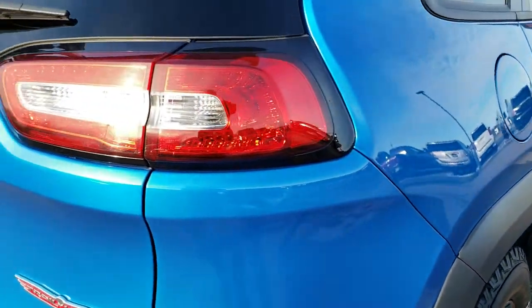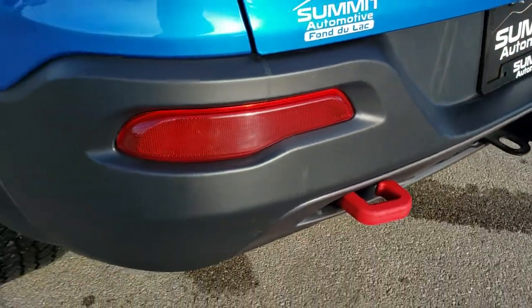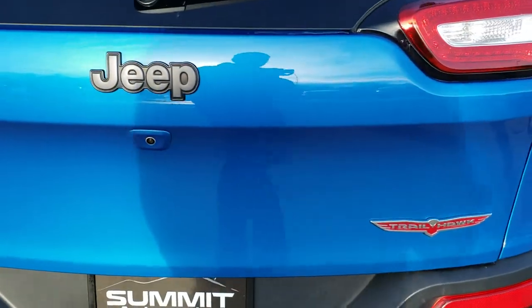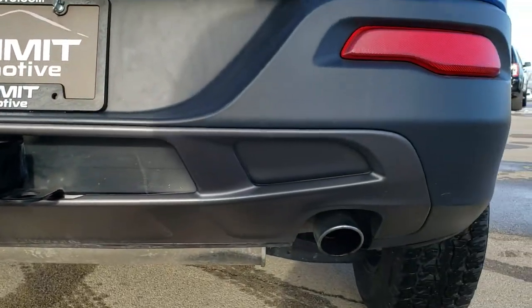Four wheel disc brakes on these Cherokees — very safe vehicles. You get the LED tail lamps. This one does have the towing package, which gives you the receiver hitch with 4-pin and 7-pin wiring. With the 3.2 liter V6 it can tow up to 4,500 pounds. You get the Trailhawk badge, the granite crystal Jeep and 4x4 logo, and you also get the chrome tipped dual rear exhaust.